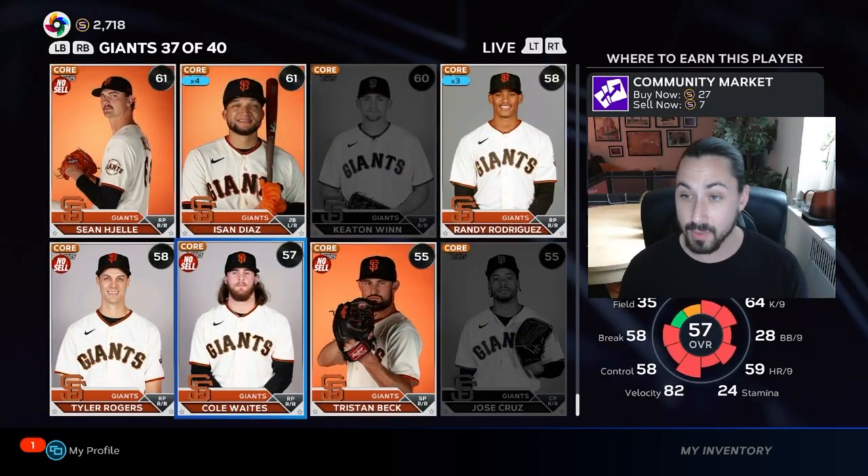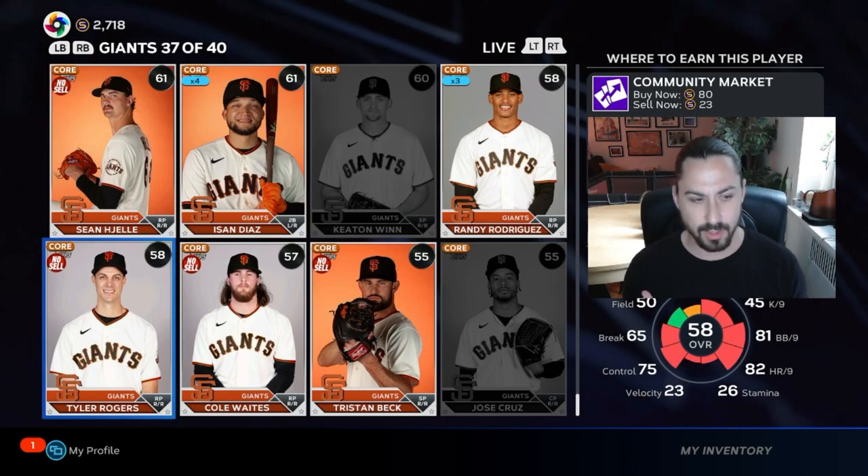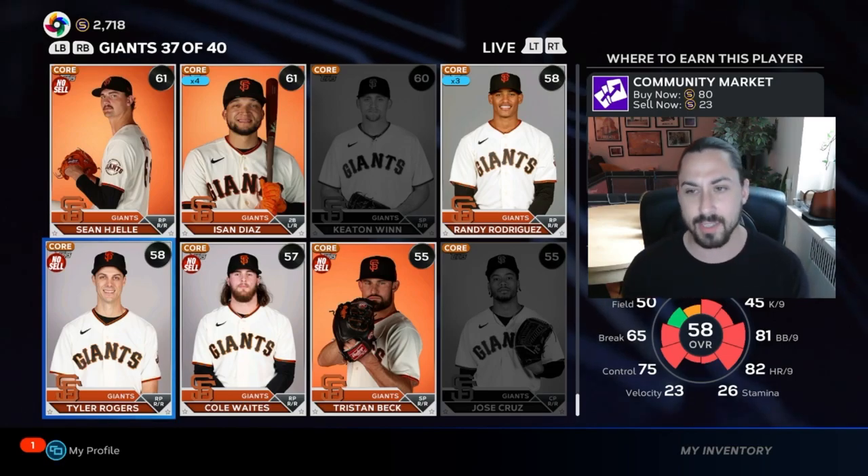So I would say hop on this quickly. These commons that are going like this with large differentials — like Rodgers over here — buy, sell, buy, sell. Do like 25 orders at a time, and try to diversify in case you get undercut.